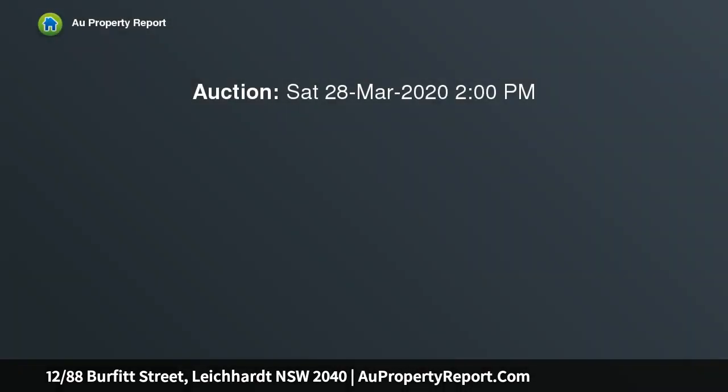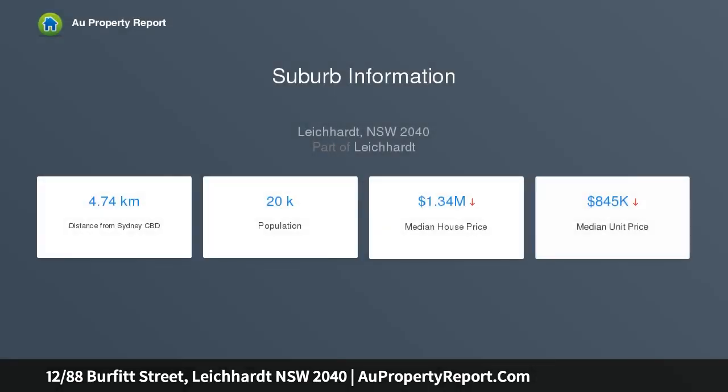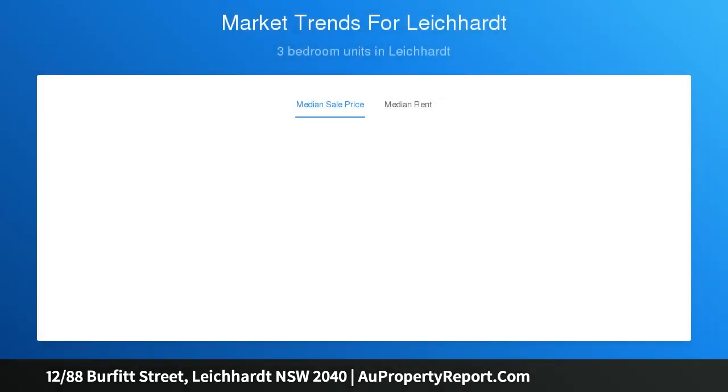A smart interior renovation has refreshed this well-presented one-bedroom apartment and created an easy-care Leichhardt home of light and style, positioned within walking distance to Norton Street cafes and just around the corner from the light rail stop and Hawthorne Canal Reserve. It offers excellent value for money and makes a great choice for those looking for a fully modernized property with perfect lifestyle convenience.